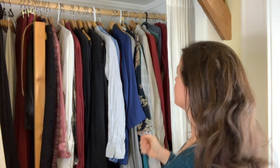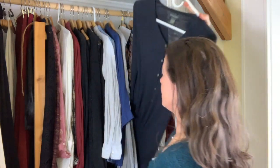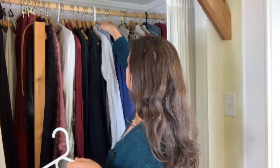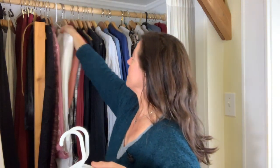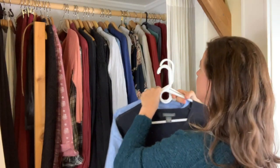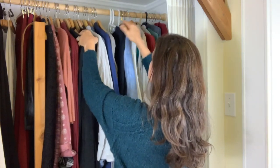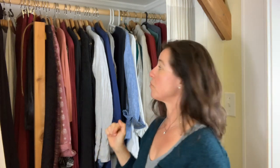What you can also do is organize them by the same type of hanger, because you already know that this hanger has this shape — and so does this one, and this one. If you have them next to each other, these clothes will be really easy to see. You can just put them over here and go through your closet and organize it that way.